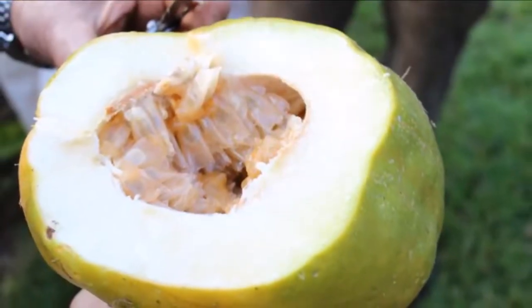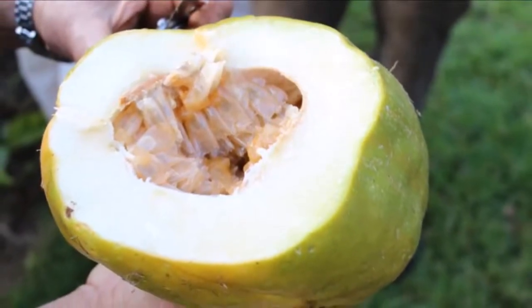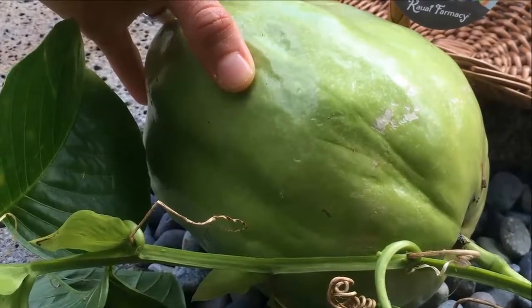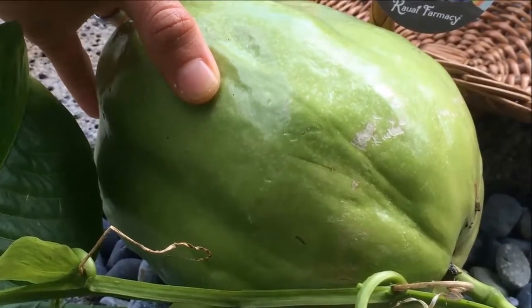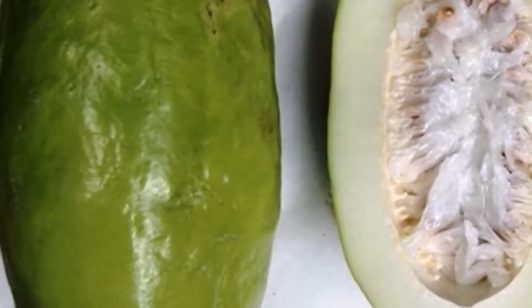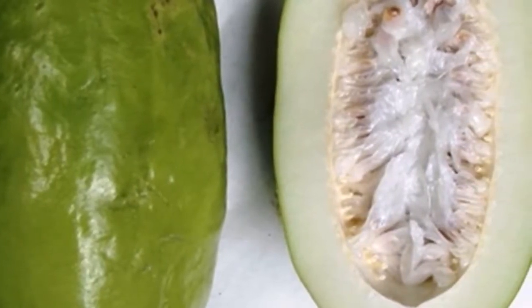2. Absorbs Minerals. The body should function properly in order to receive nutrients. The digestive system should take nutrients from food and absorb them into the bloodstream. The cells should absorb the nutrients and vitamins that assist the body in lowering the chances of disease and inflammation. The intake of vitamin C with iron raises the absorption of iron in the body.